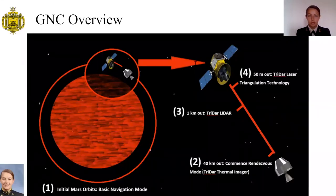This graphic provides an overview of the GNC system for the MAV. There are four main phases of guidance dictated by the range to the target vehicle. The first phase — basic navigation mode — guides the MAV for the entirety of its initial two orbits around Mars, guided by redundant star trackers and IMUs. At 40 kilometers from Goose, the rendezvous mode begins, using the Tri-DAR sensor's thermal imager for basic range and bearing data. Phase three commences at one kilometer range, where the long-range LIDAR on the Tri-DAR provides a full 3D image of the target. Finally, at approximately 50 meters out, the Tri-DAR switches to laser triangulation as its primary guidance sensor due to its higher accuracy at short ranges.